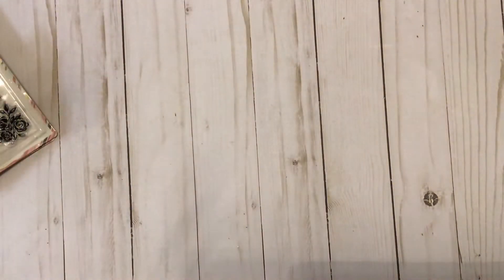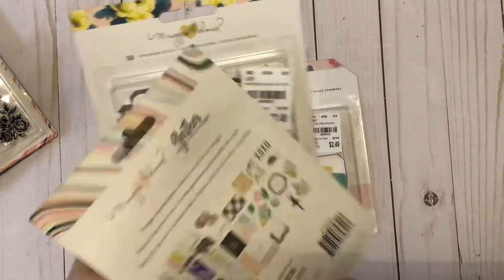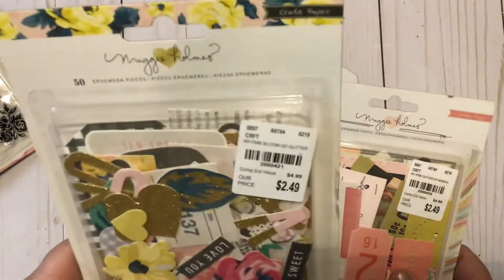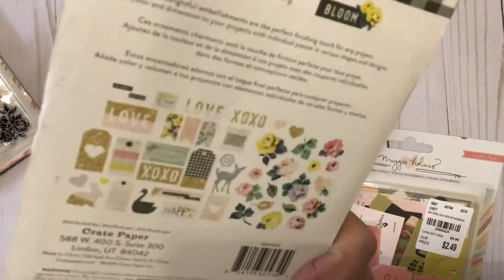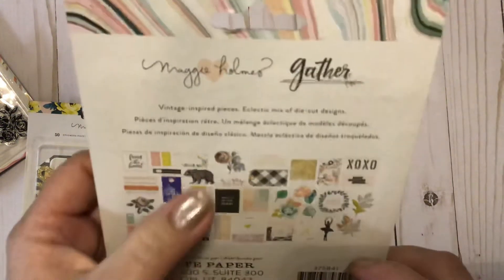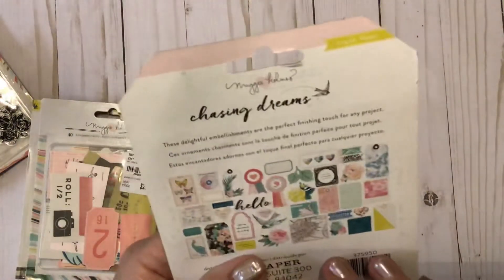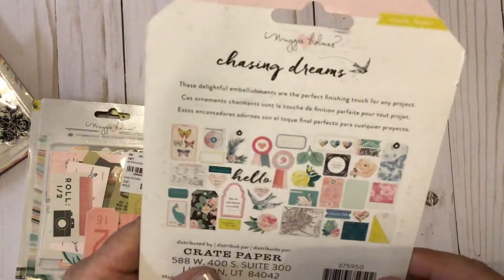I picked up some ephemera packs. This first one is Chasing Dreams — I really enjoy that. This one is Gather. Bloom is my absolute favorite collection — this one is Bloom, I know that by sight. I don't know if these numbers differ or not. There's what you get on the back — I love the swans, there's one of those little deers. And then this one here is the Gather — oh, that's what you get inside. Look at the little ballerina and the bear, and again all the lovely florals. And then this one is the Chasing Dreams, I do believe. There's the number. Great ephemera packs — I'm just thrilled to find these.